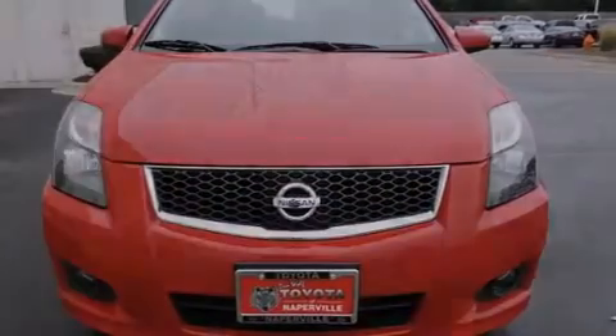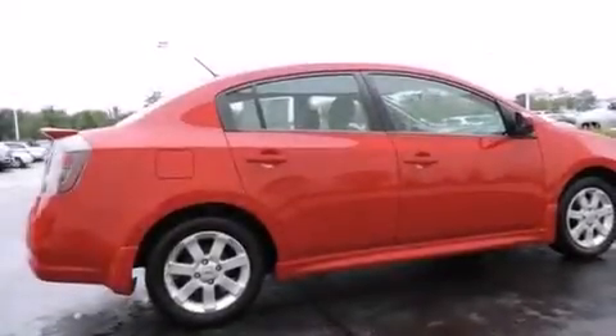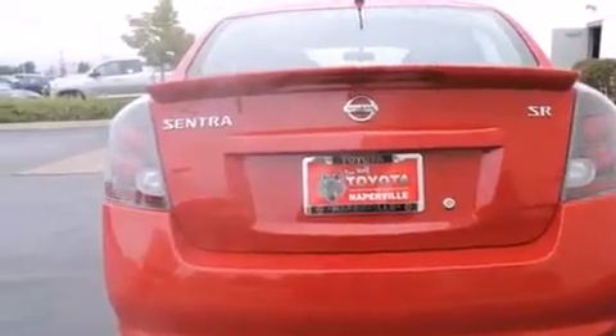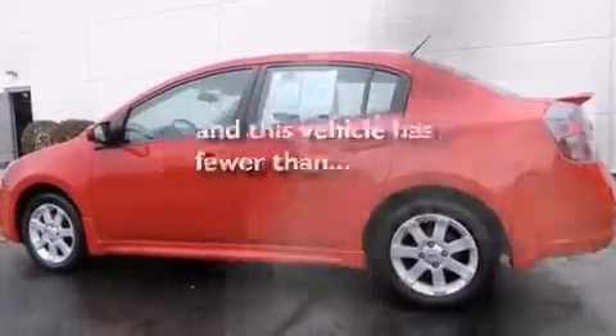Features include alloy wheels, traction control and stability control systems, cruise control, a six-speaker audio system, front-side impact airbags, air conditioning, a split-folding rear seat, full-power accessories, and a rear window defroster. This vehicle has fewer than 31,000 miles on the odometer.